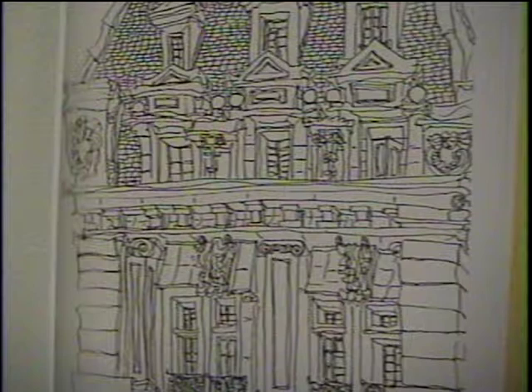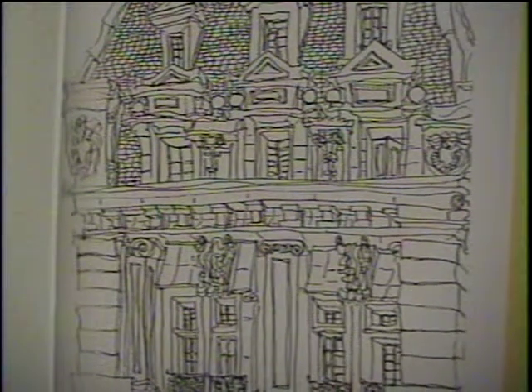That was done with a German pen, a Koynar pen, using India ink and a special textured drawing paper.